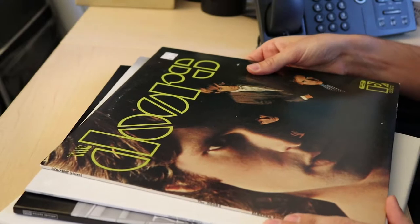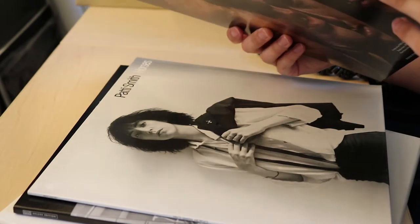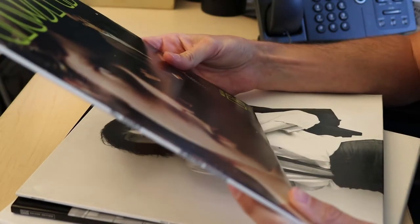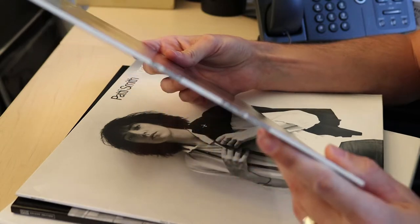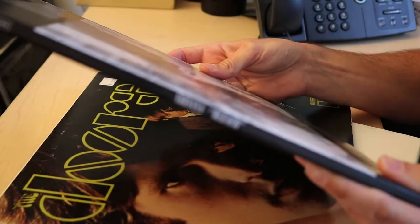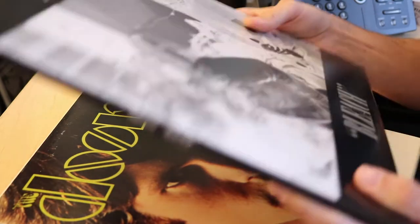You want to be able to find the bands that you like or might like. One of the things you'll also want to include and be sure is on your record design is information on the spine. When the record is shelved at your house, you want to be able to read the spine of it so that you can tell which record you've purchased at any given time.